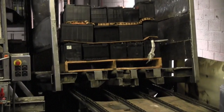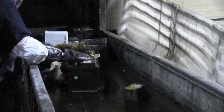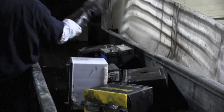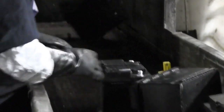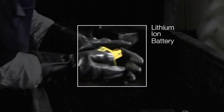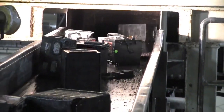The batteries are removed from pallets and are inspected to ensure only lead batteries are entering the recycling system. This safety inspection is important to identify any lithium-ion batteries that may have been packaged with lead batteries. Lithium-ion batteries pose a significant risk, as they are highly flammable and can create dangerous conditions during the lead battery recycling process.